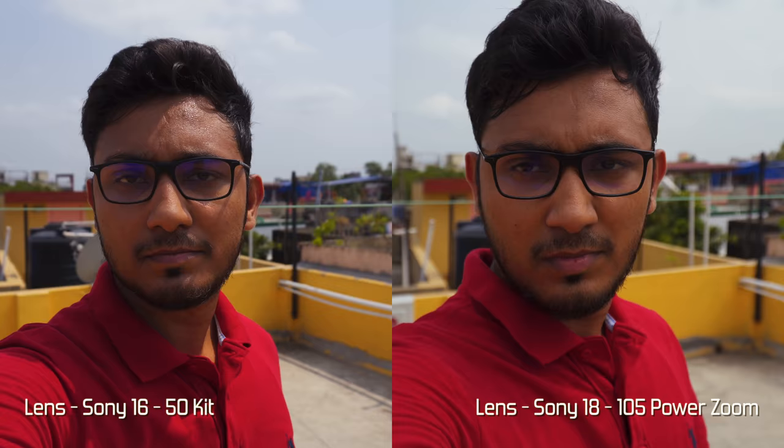In the wideness category, the Sony 16-50 is the clear winner because it has 2 millimeters of extra wideness. Next, in terms of zoom, the Sony 18-105 is the clear winner because the focal length is 55 millimeters extra than the Sony 16-50.